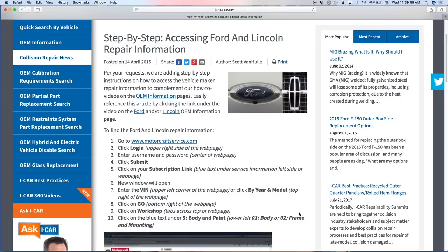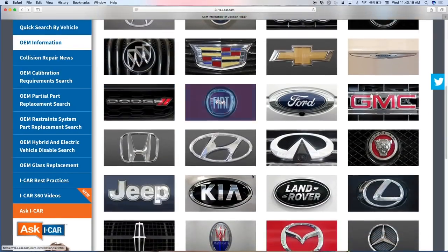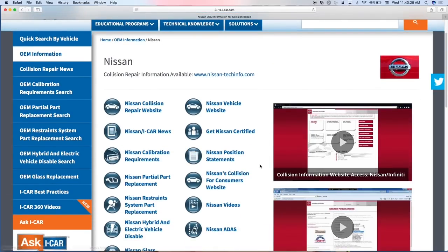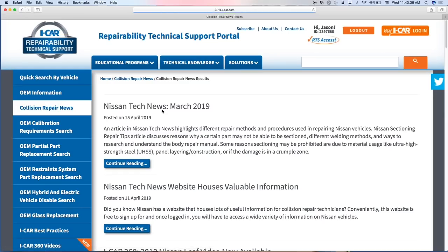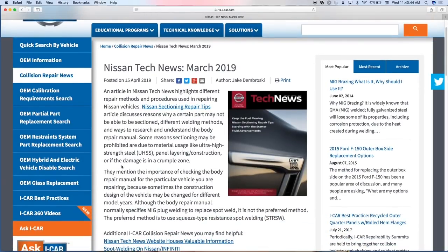Going back to the Ford overview screen — one thing we posted recently was a reminder about Nissan's Tech News, which is a phenomenal resource. Every OE has some sort of resource that comes out quarterly or three to four times a year. When I tell people I start every day on RTS, I'm not using OE One Stop or any of those anymore. Right here you've got news stories, specialty changes Nissan made, links to their website, position statements if they're public — all on that same page.